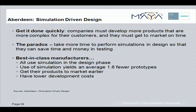Because of this, best-in-class manufacturers all use simulation early in the design process, yielding fewer physical prototypes and allowing them to get their products to market earlier and for lower development costs.